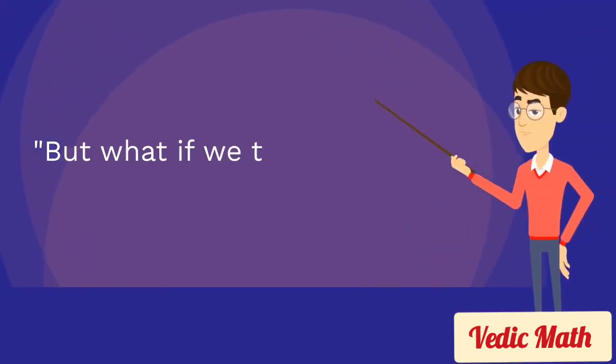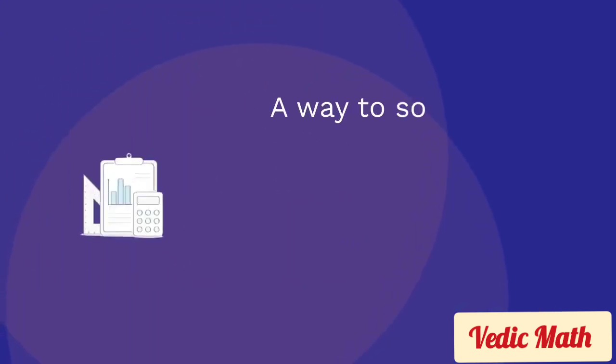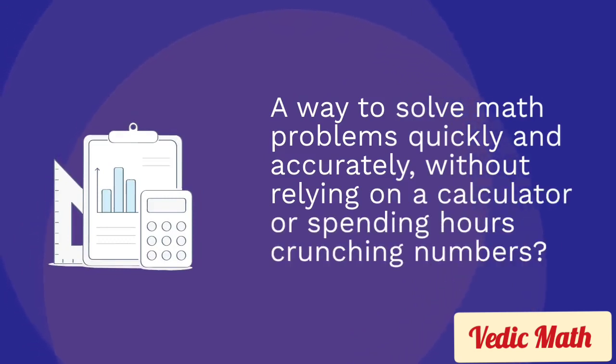But what if we told you that there was a better way? A way to solve math problems quickly and accurately, without relying on a calculator or spending hours crunching numbers?